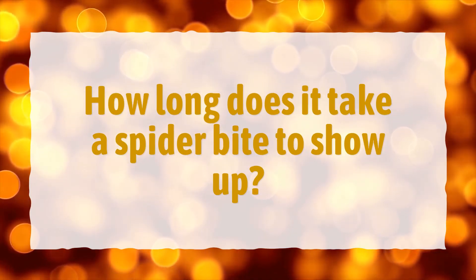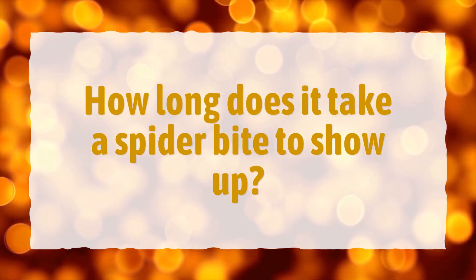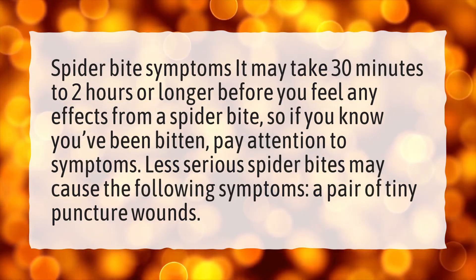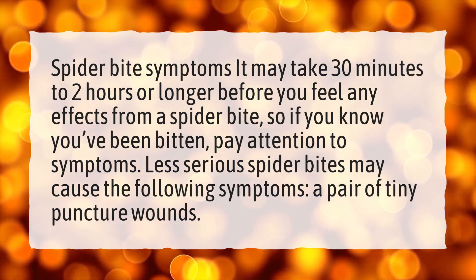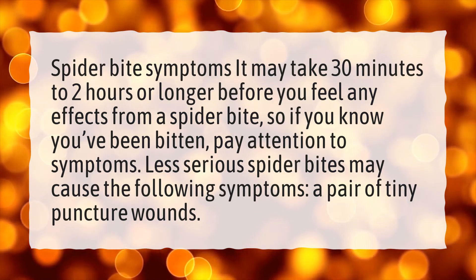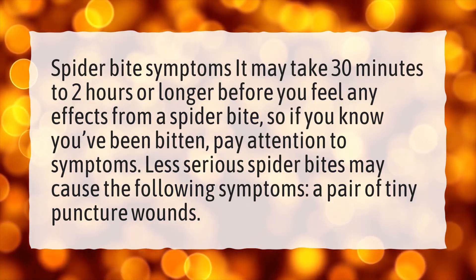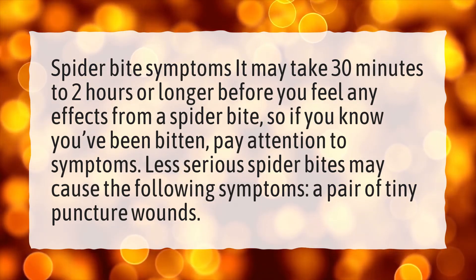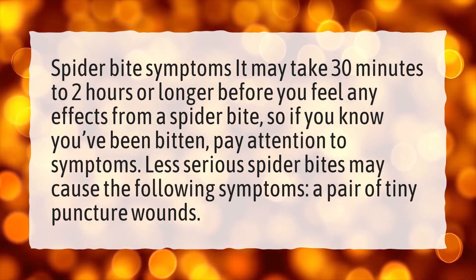How long does it take a spider bite to show up? It may take 30 minutes to 2 hours or longer before you feel any effects from a spider bite. So if you know you've been bitten, pay attention to symptoms. Less serious spider bites may cause the following symptoms: a pair of tiny puncture wounds.